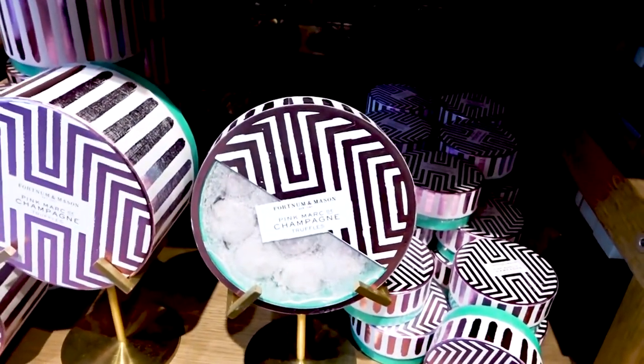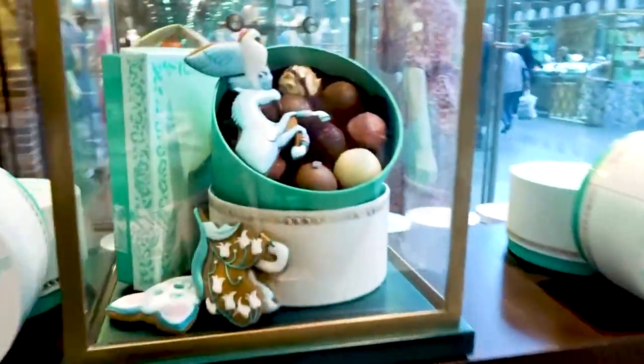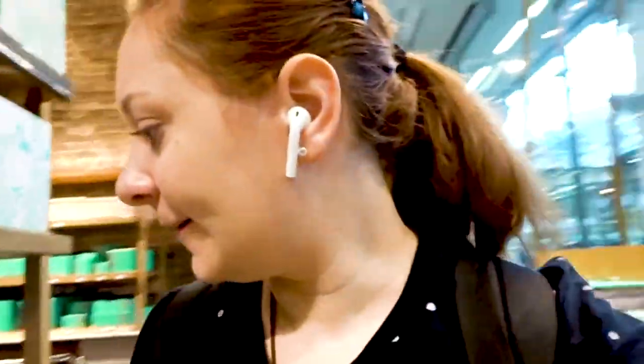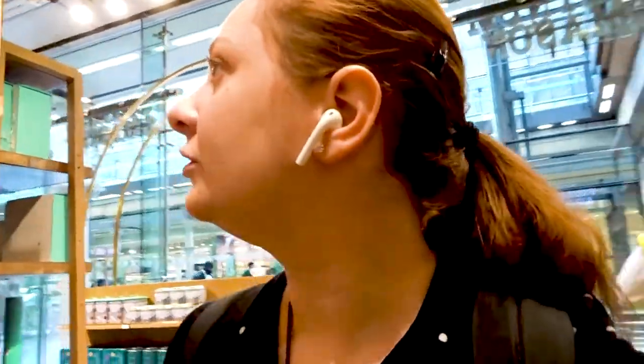Prices are not bad in here. Pink, marked to champagne truffles for £8 for the little one, and I assume £15.95 for the bigger one. And then gorgeous display for the Platinum Jubilee — there's iced biscuits for £17.95. Just the same stuff as I showed you at the beginning. The question is, what am I going to buy? It's my mum's birthday coming up. I don't want my bank account to die, but I can do something.